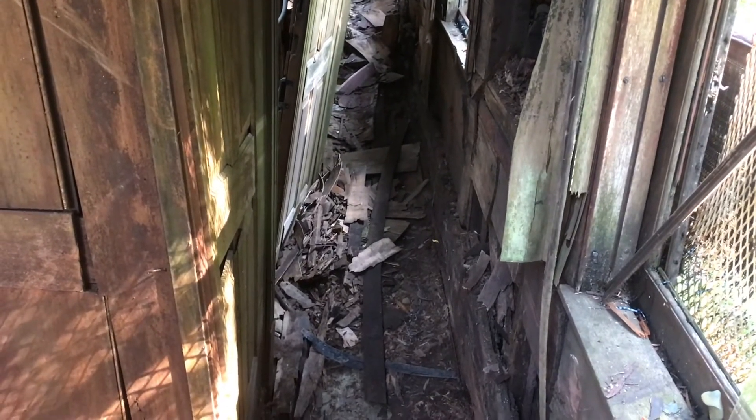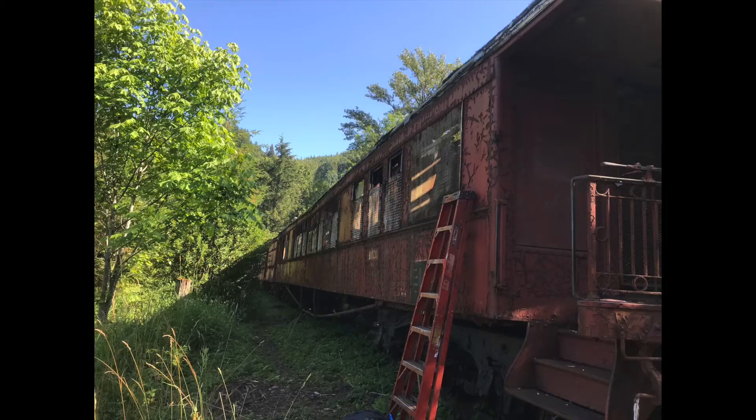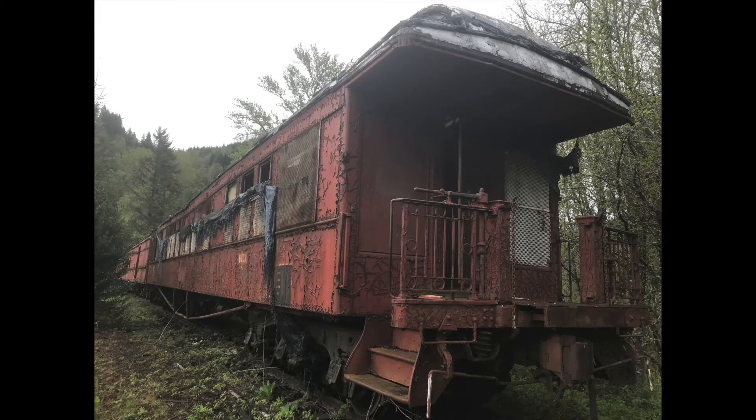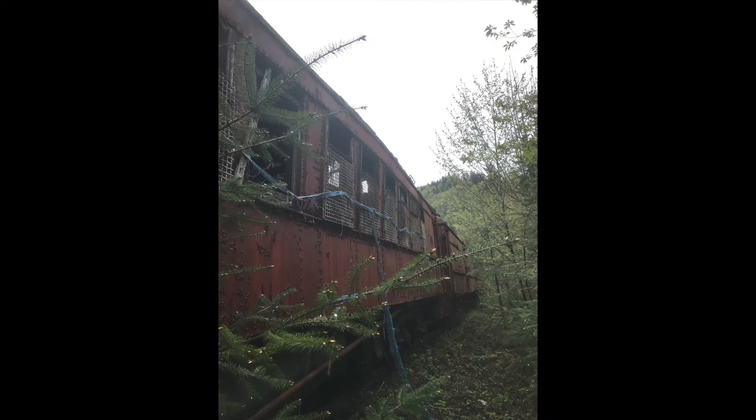Hey, this is Matt. I did some work the following day after we did track work in preparation for opening the railway back up. I removed some of that tarp on the side, as you can see there, and figured I should make a mention of it in this video. Thanks for watching.